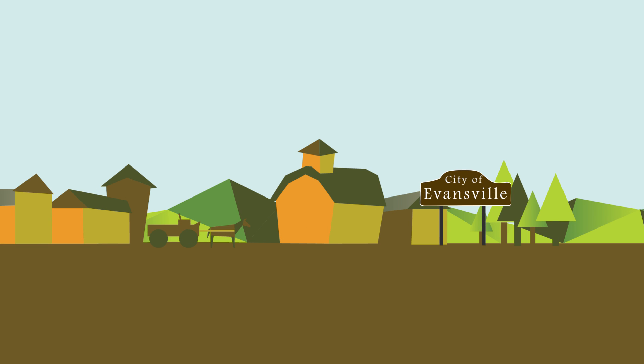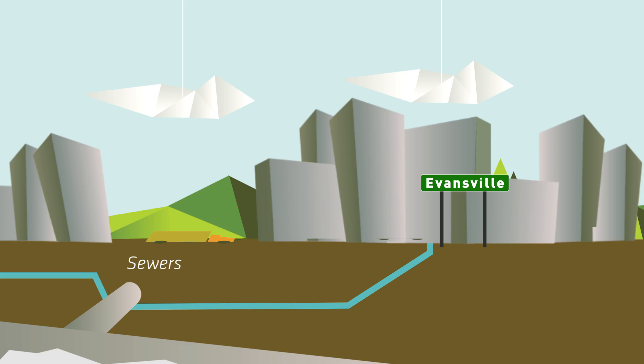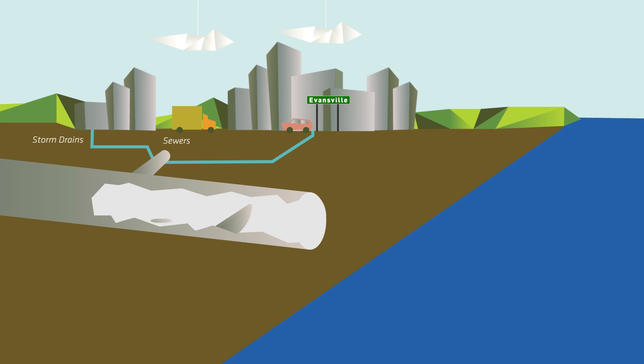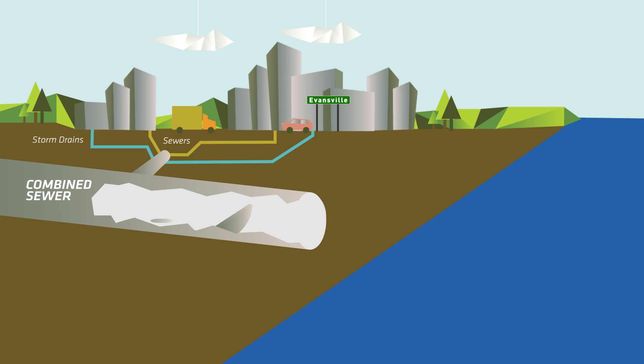About 100 years ago, Evansville built its sewer system to carry stormwater away from streets. Later, when indoor plumbing was installed, homes and businesses connected their sanitary sewer lines into these storm sewers, making them combined sewer systems that carry both sewage and stormwater runoff.